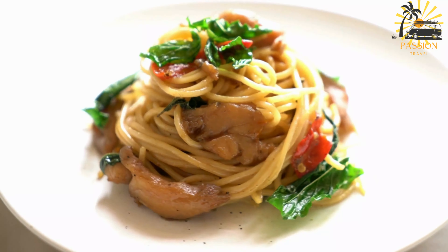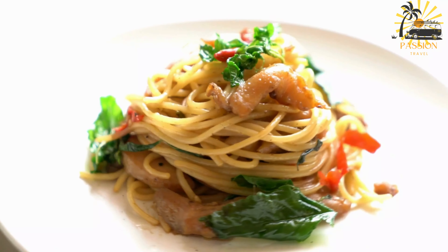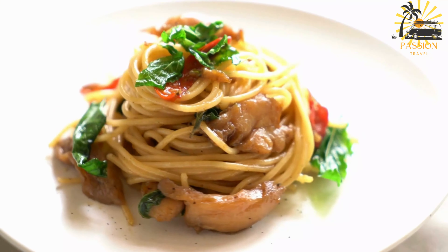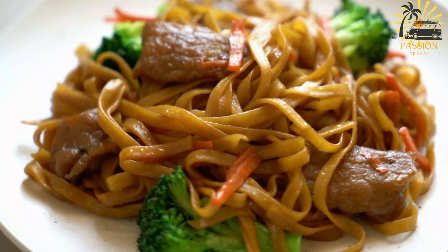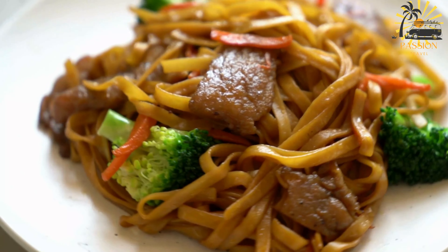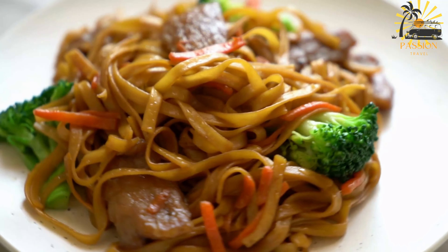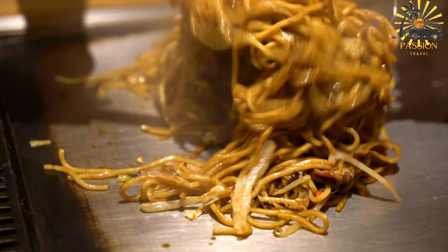In a large skillet or wok, heat the vegetable oil over medium-high heat. Add the chopped onion and minced garlic, sautéing until they become fragrant and translucent. Add the julienned carrot, sliced bell pepper, and shredded cabbage to the skillet. Stir-fry the vegetables for a few minutes until they begin to soften but still retain some crunch. Incorporate the shredded cooked meat into the vegetable mixture, stirring to combine everything evenly.